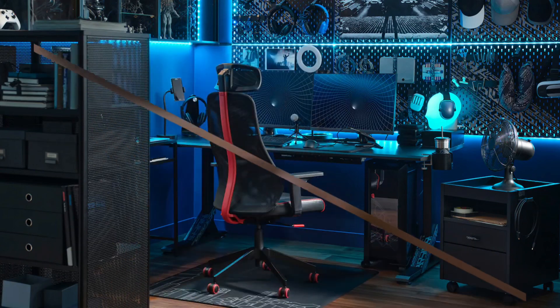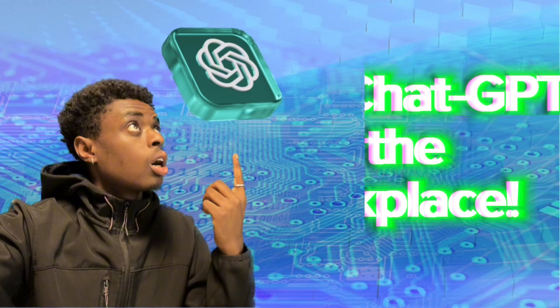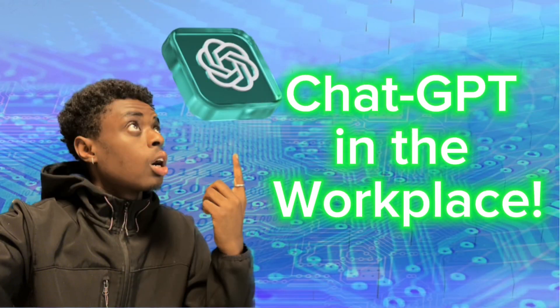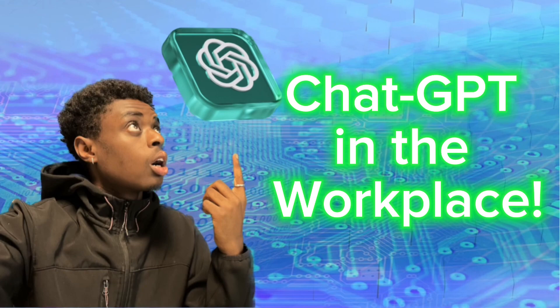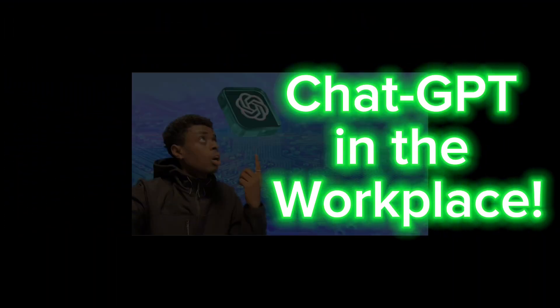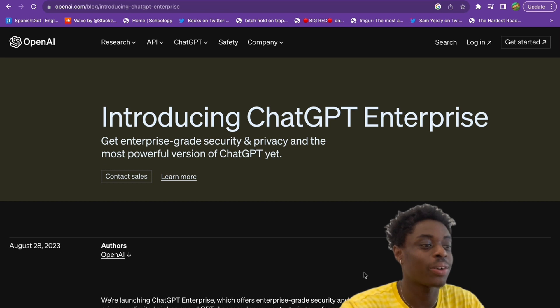OpenAI just released its biggest update since the release of ChatGPT. Privacy and security have been a huge concern for ChatGPT since its release, but now that is no longer an issue for small businesses and big corporations alike. Without further ado, let's jump into ChatGPT Enterprise — welcome to ChatGPT Enterprise.